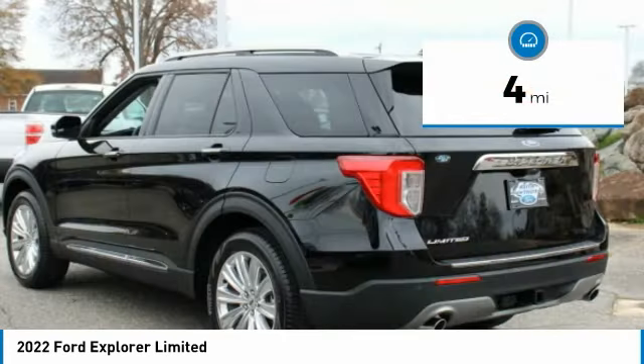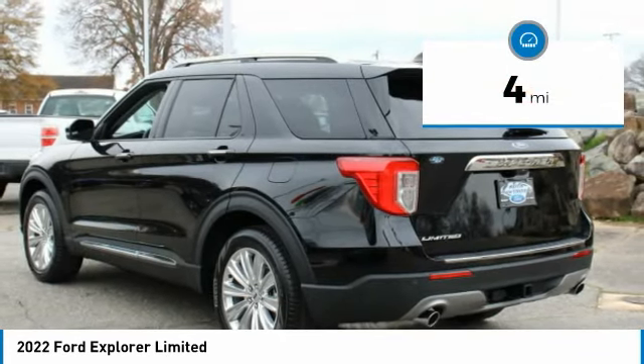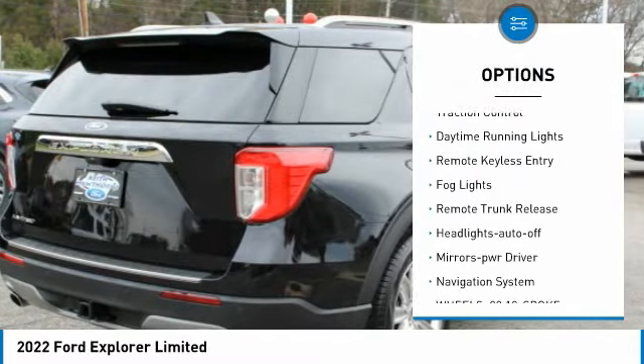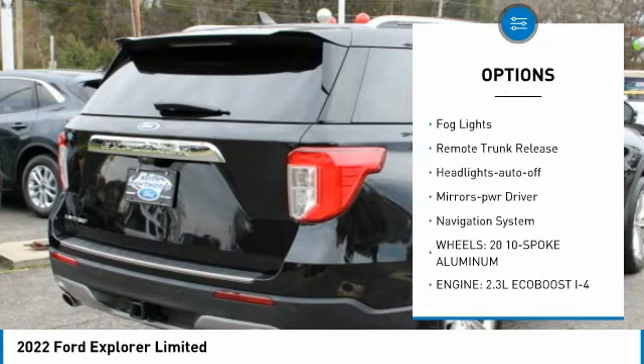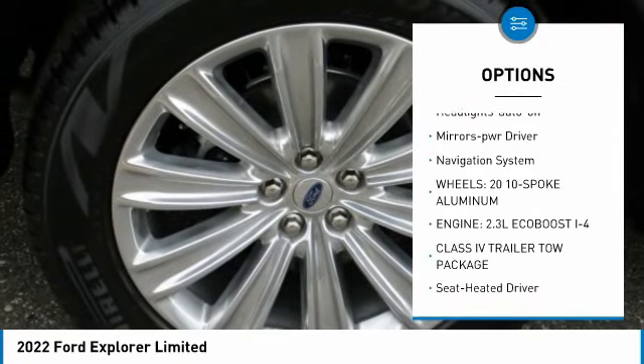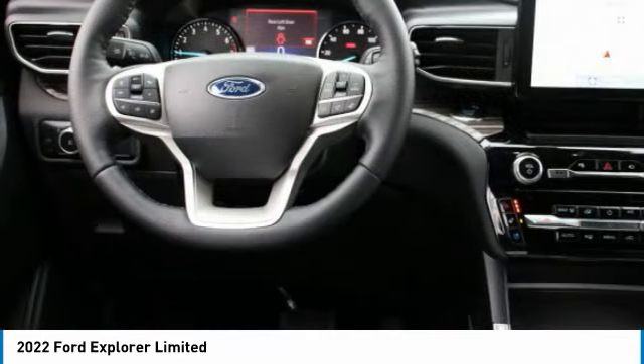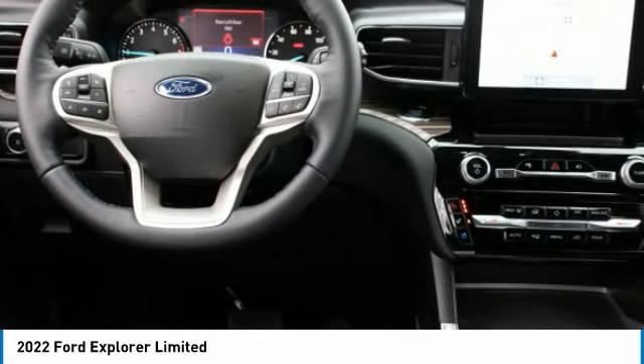This vehicle has less than 100 miles. Here are some of this vehicle's great options: aluminum wheels, heated side mirrors, traction control, daytime running lights, remote keyless entry, fog lights, remote trunk release, headlights auto off, mirror memory, and navigation system.